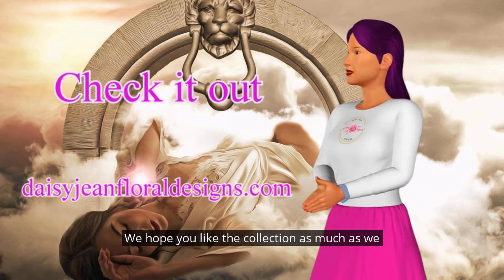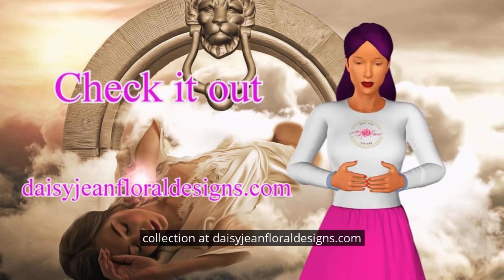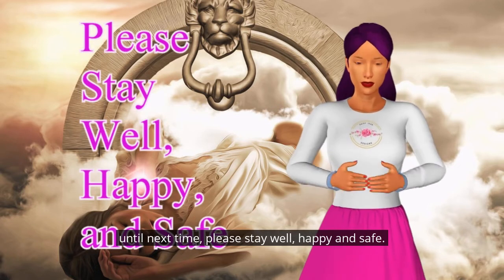We hope you like the collection as much as we did making it. Go check out the collection at daisyjeanfloraldesigns.com. Until next time, please stay well, happy, and safe.